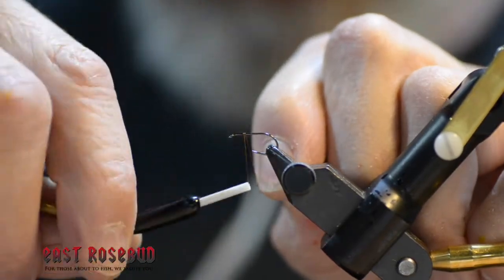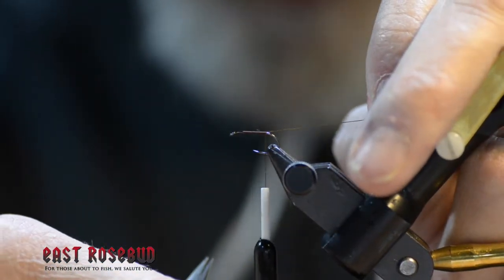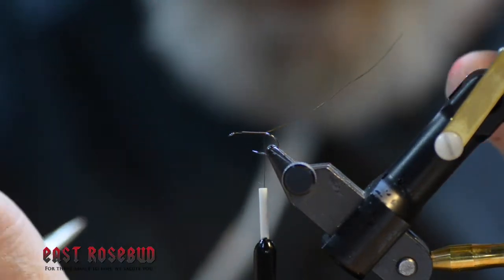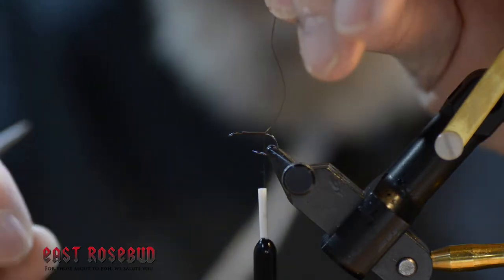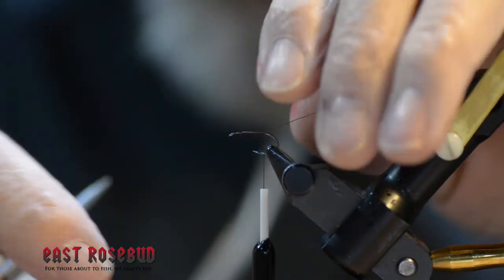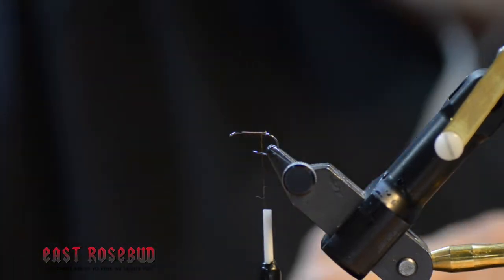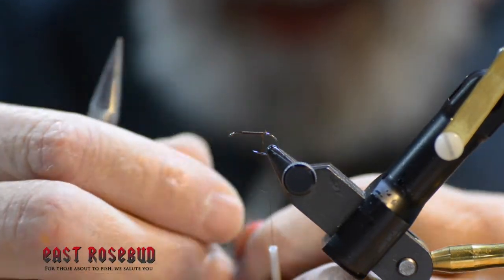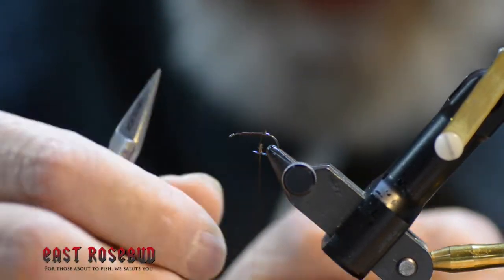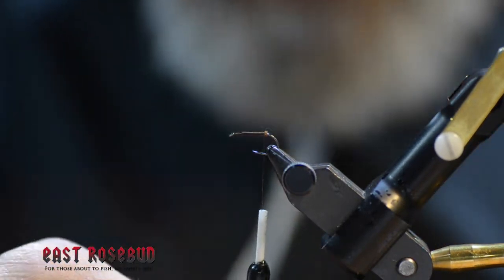I'm going to start the thread at about the 70 percent point, just where I'm going to start the wings. Now there are a lot of ways that you can split tails — one is to leave your tag in long and bring that up through your tails, another is to cut a separate loop of thread, bring it around the hook band and up. They all have their problems. I prefer just to make a small ball of thread or dubbing. I'm using some UV2 Fine and Dry in rust — just the smallest little bit of dubbing — and wrap it back to the end of the shank so we have that ball of thread there.